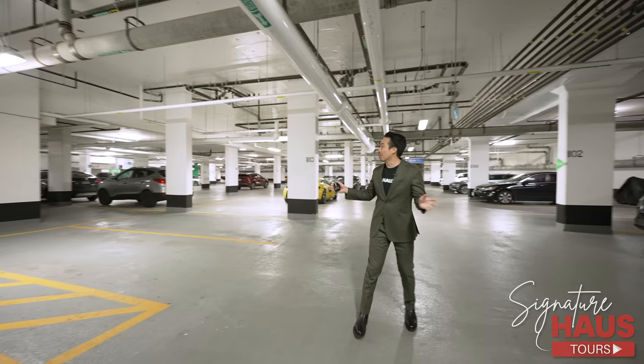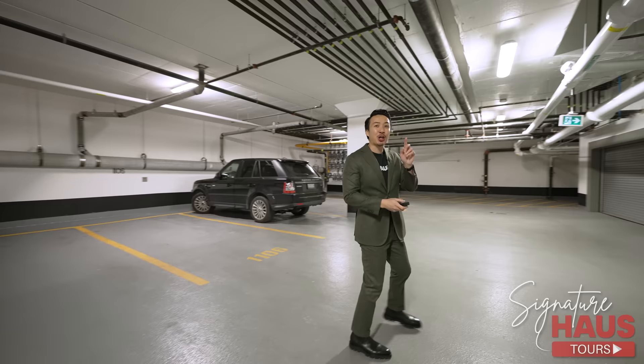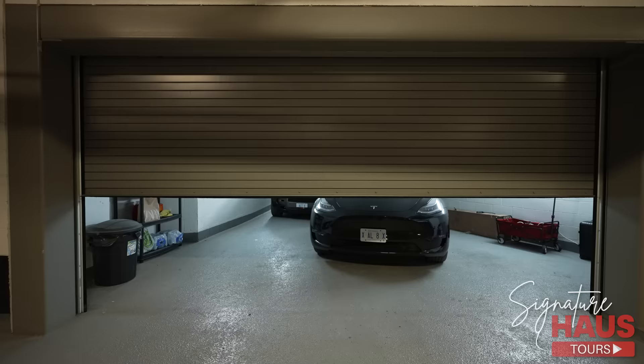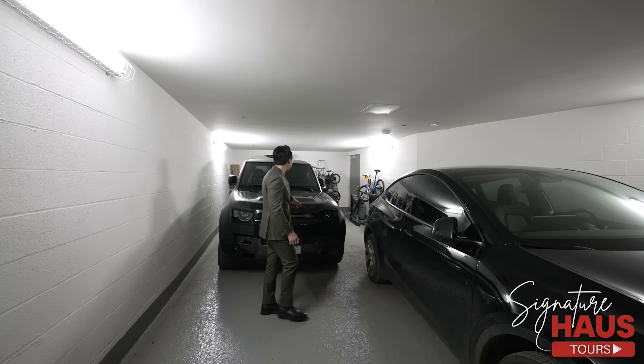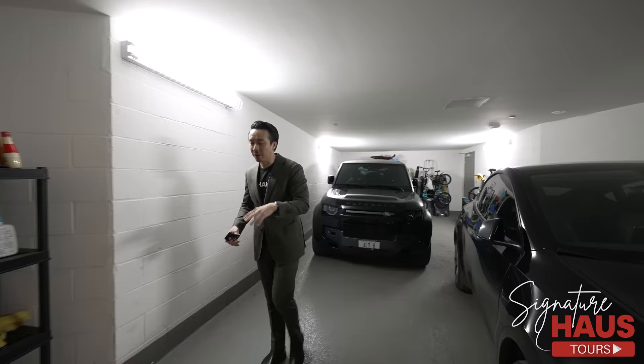Now we're at the underground parking garage. It looks like a normal condo underground parking — but check this out. Our unit is the only one in the building with your very own three-car parking spot, fully enclosed with a private garage door, so nobody knows what's inside. It can easily fit two cars in tandem and another car on the side. There's also lots of storage space, plus an additional storage locker. The garage is also equipped with an electric vehicle charger.